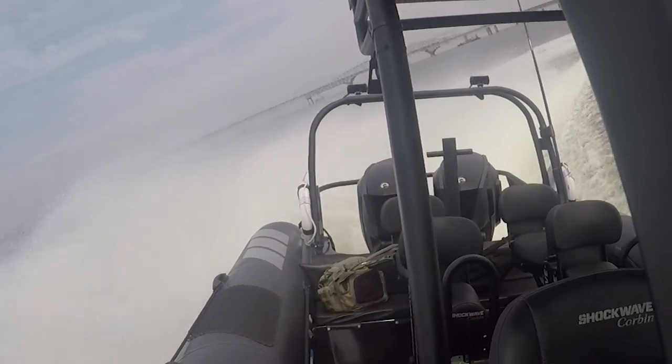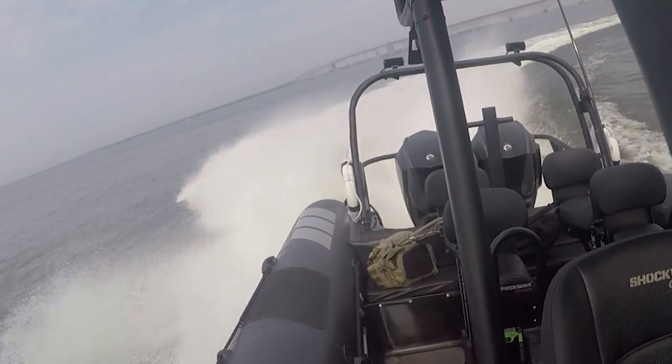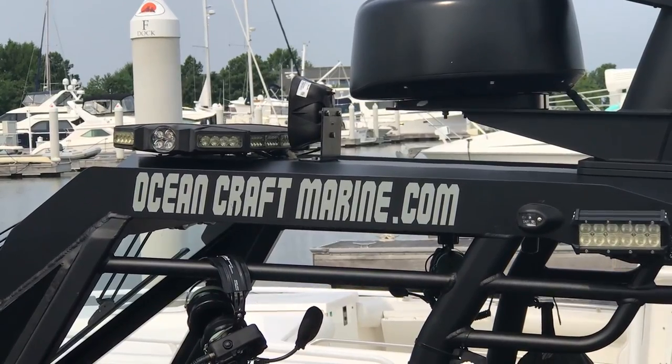Thanks so much for showing me the boat today, Todd — that ride was pretty impressive. If you need more information on Oceancraft Marine, I'll put the link below in the description and I'll also put Todd's contact information in there as well. For Todd, I'm Bill and I'm on the water.